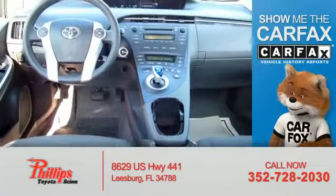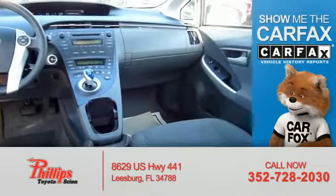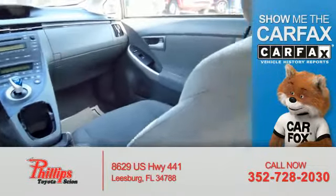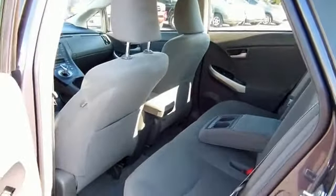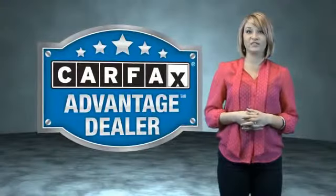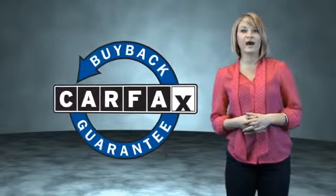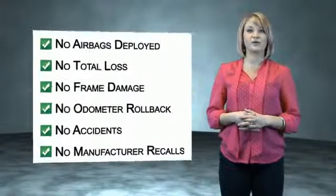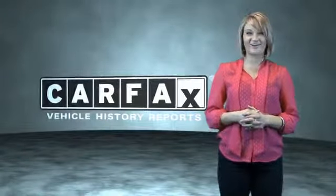Rest easy knowing this vehicle comes with a Carfax Vehicle History Report from Carfax, the most trusted provider of vehicle history information. Let us put you in the driver's seat today. Call or click to contact us. This vehicle qualifies for the Carfax buyback guarantee. Be sure to find a complimentary copy of the Carfax Vehicle History Report online or contact the dealership. Just saying, show me the Carfax.